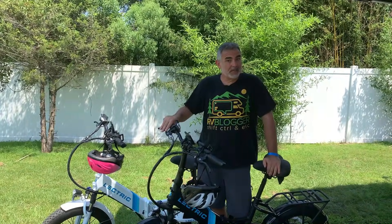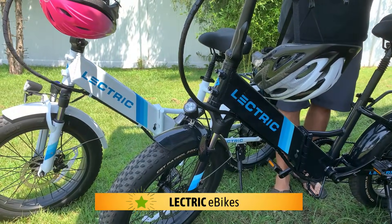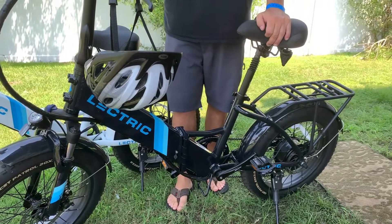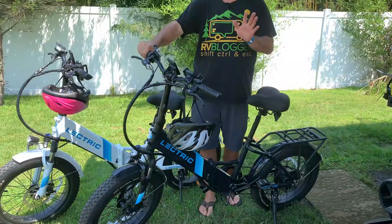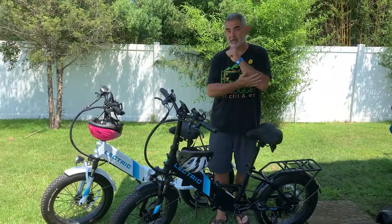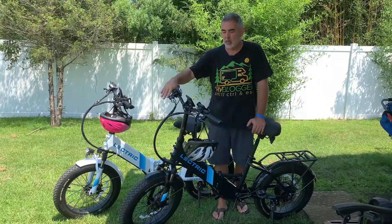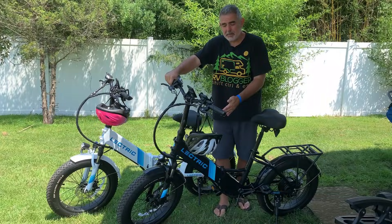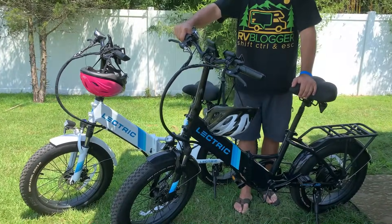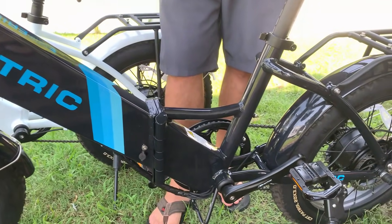These are our newer pieces of RV gear that we absolutely love — and these are electric bikes. They are an absolute game-changer. We used to go drive around with our regular 10-speed bikes everywhere, and as long as the ground was flat we were fine. But when we're in areas that are very hilly, we found ourselves really unable to make it up the hills anymore, so we decided to get electric bikes. These bikes are fantastic, and the price point on them is really better than any of the other electric bikes we found out there. They have great battery life, they are easy to use, and we just absolutely love them.